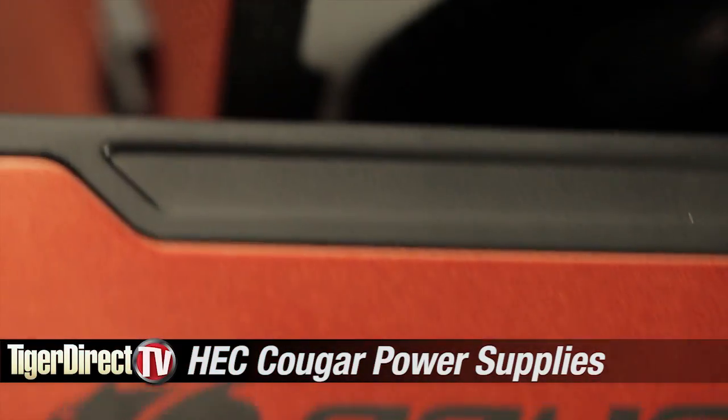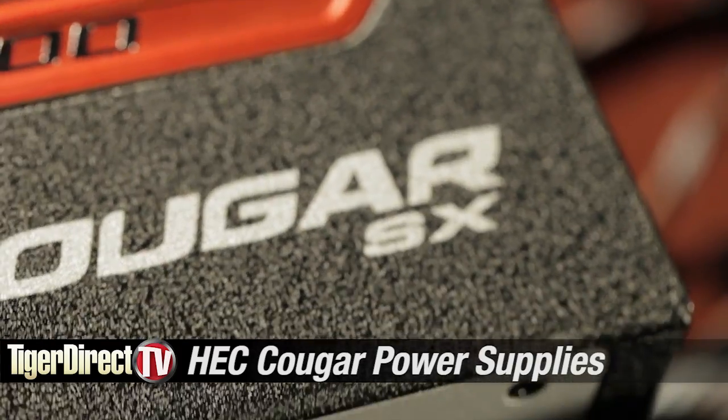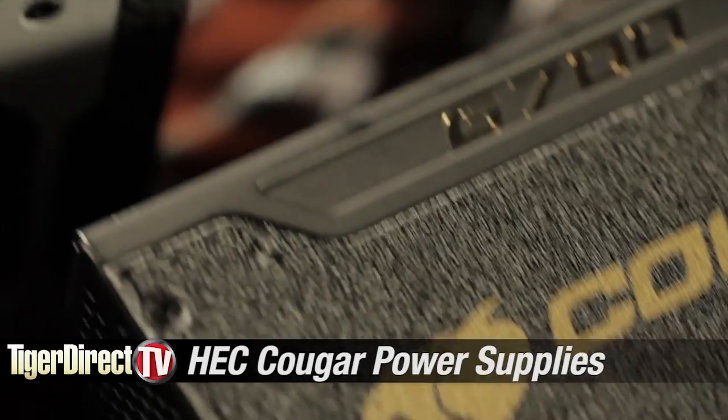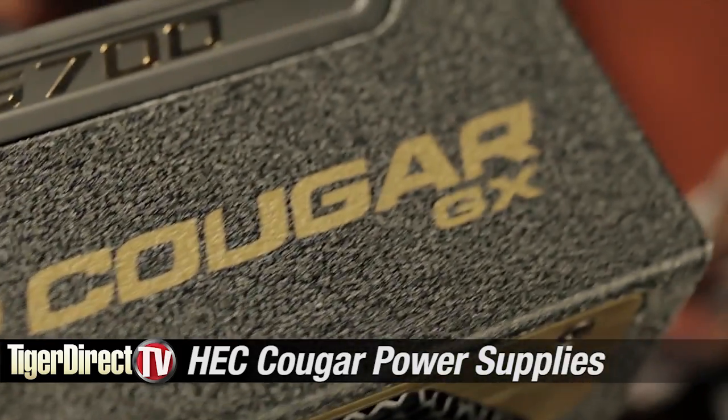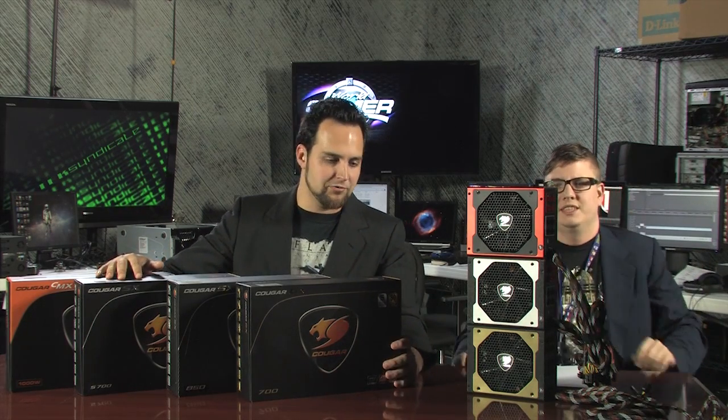I'm surrounded by power supplies and I couldn't be happier. These are Cougar power supplies — you may not have heard of them. They're made by HEC, and HEC makes awesome products. This is going to be a very exciting video about some very exciting power supplies.